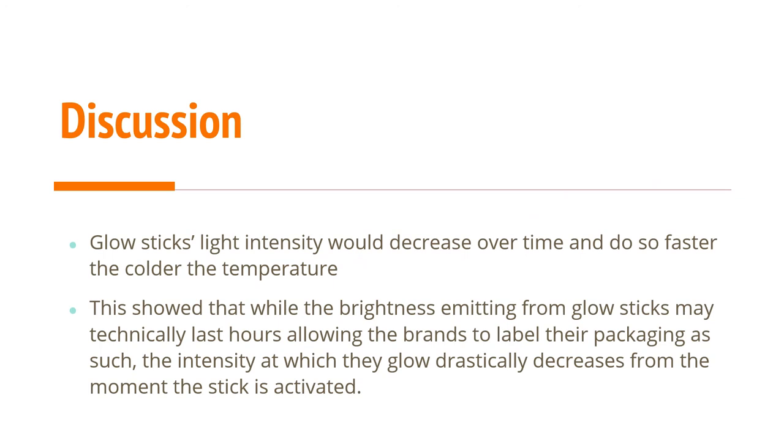My interpretation was that glow sticks' light intensity decreases over time and does so faster in colder temperatures, so warm temperature keeps glow sticks brighter longer. This also showed that while the brightness emitting from glow sticks may technically last hours — allowing brands to label their packaging as such — the intensity at which they glow drastically decreases from the moment the stick is activated.